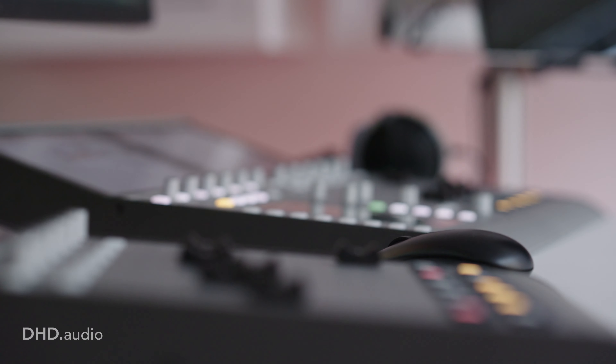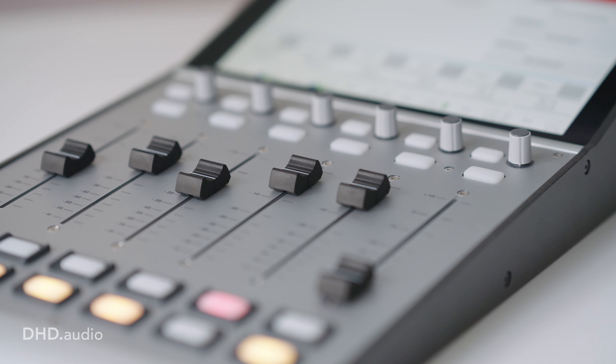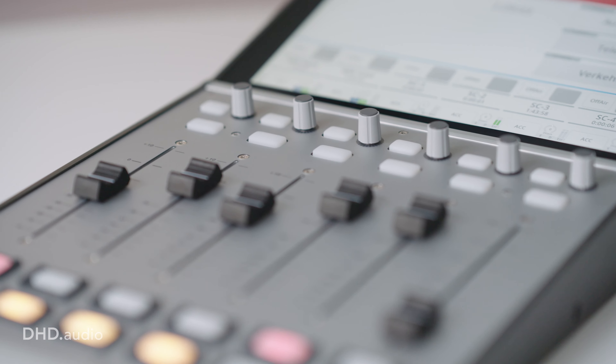For our customers it is very useful to have the new surfaces because there is no need to cut out the desk anymore. We can place all the surface parts right there where we want to. Special here is the fact that the program of Radio Leipzig is split into network program and regional program.